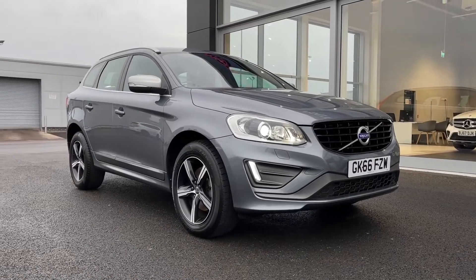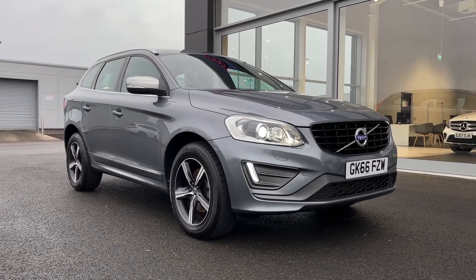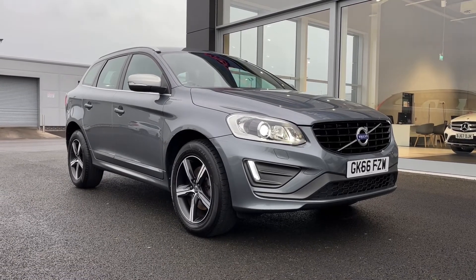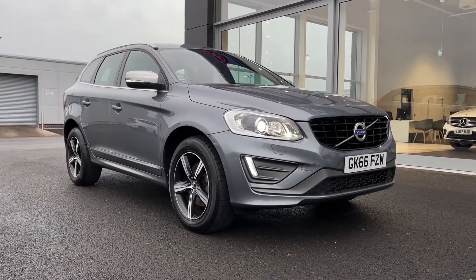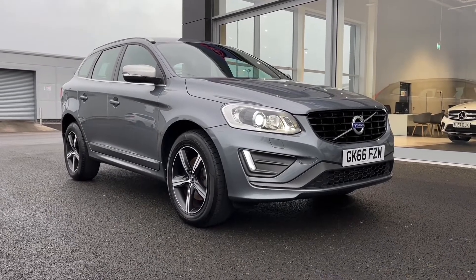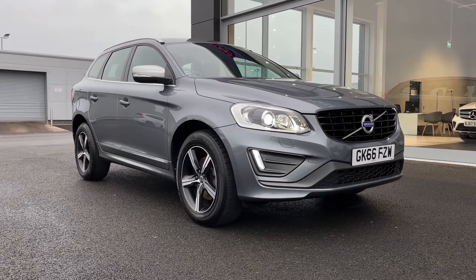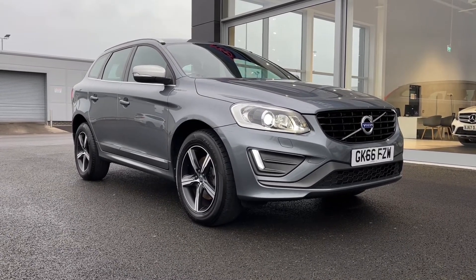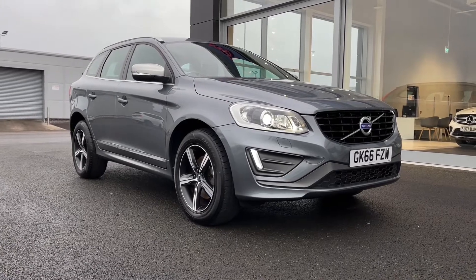Hi there, it's Becca here from Motormatch Chester, and today I'm showing you around this 2016 Volvo XC60 R Design Lux Geartronic. This is the 2.4 litre diesel automatic model and it is a Motormatch approved used vehicle, so it does come with a 30 day or 1000 miles warranty. If this car interests you at all, feel free to give us a call on 01244 311 404.